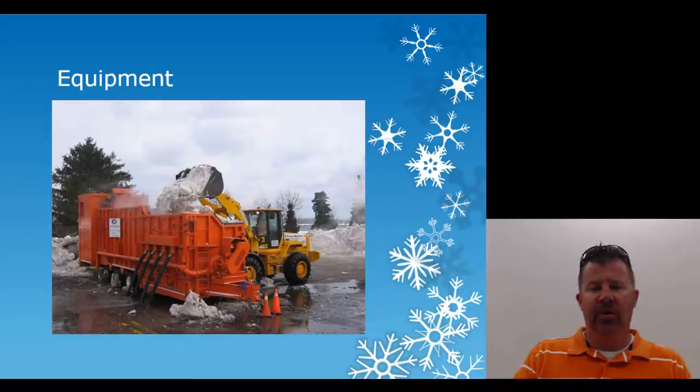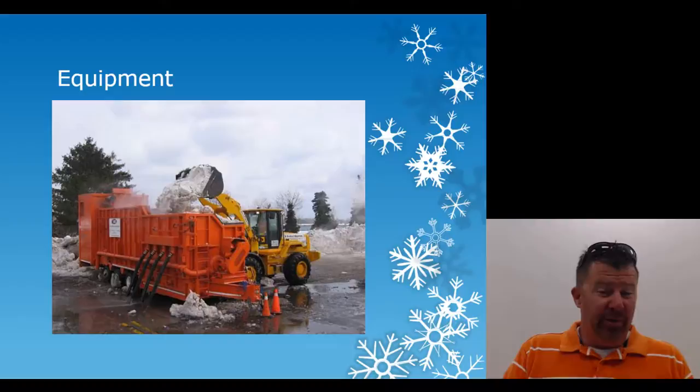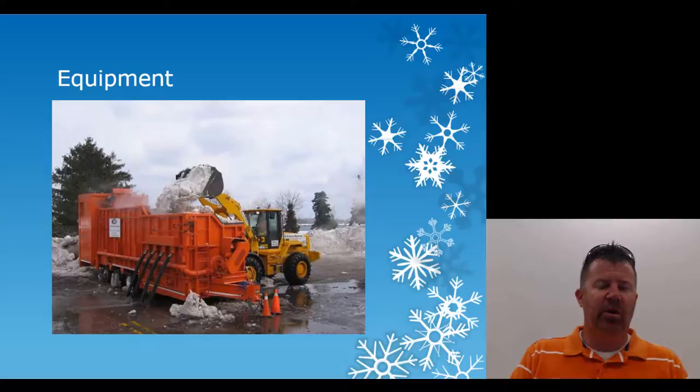Rubber tire loaders can pile and push a lot of snow — you can see them at airports like Greensboro clearing runways. There are also snow melters: you pile the snow, bring the melter in, and load it up to melt the snow. One caution — make sure water can drain off the parking lot, because it could refreeze overnight. It's an efficient way to remove snow but very costly, and some clients may request it.